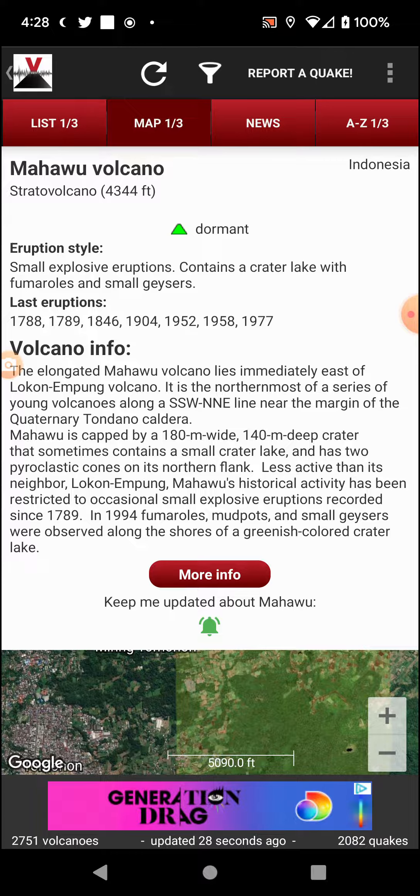It looks like on average it has a couple of eruptions and then is silent for about 50 years, which is a bit interesting. So we might be approaching that 50-year mark — the thing might start acting up.